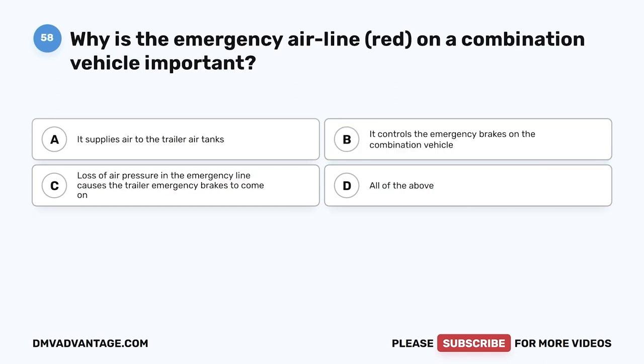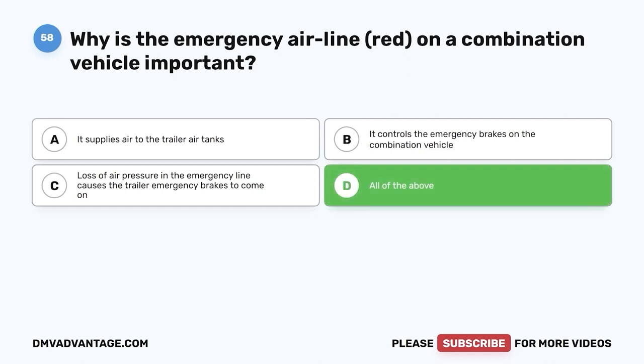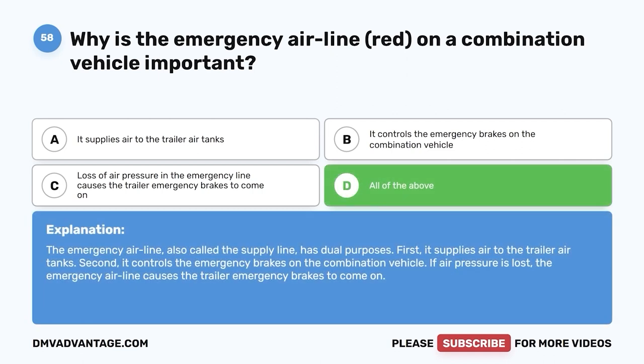Question fifty-eight: Why is the emergency airline (red) on a combination vehicle important? A, it supplies air to the trailer air tanks; B, it controls the emergency brakes on the combination vehicle; C, loss of air pressure in the emergency line causes the trailer emergency brakes to come on; D, all of the above. The correct answer is D. The emergency airline, also called a supply line, has dual purposes: first, it supplies air to the trailer air tanks; second, it controls the emergency brakes on the combination vehicle. If air pressure is lost, the emergency airline causes the trailer emergency brakes to come on.